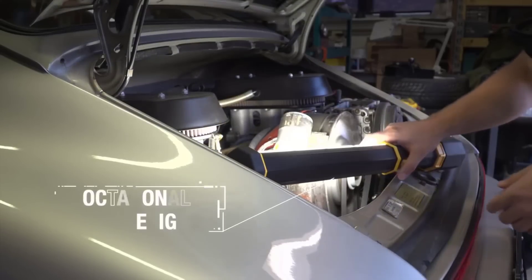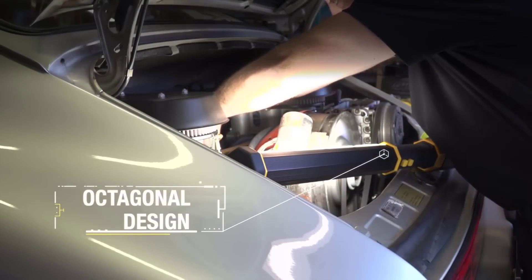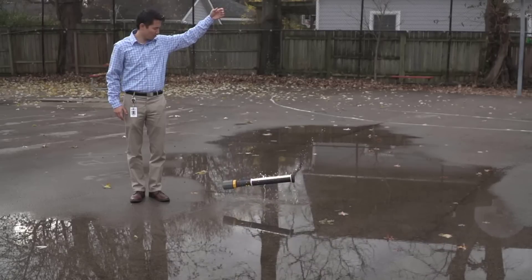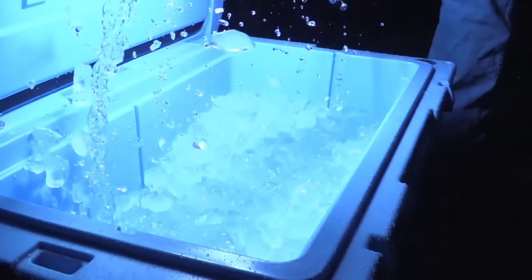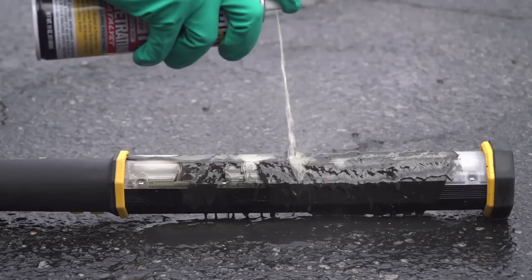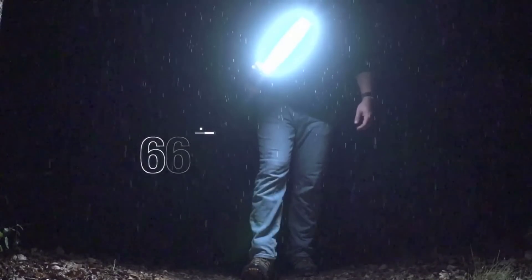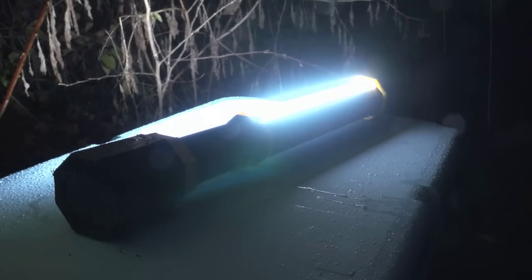The octagonal model body keeps it from rolling away, even if dropped. If you do drop it, the light can handle it without any damage. The body is made from components that can take hard impacts, dust, grease, and chemicals. The Big Ass Light Bar has an IP66 wet rating, meaning you can clean it, hose it, and use it even in rain.